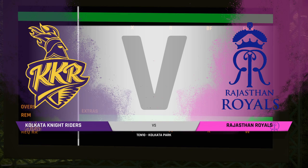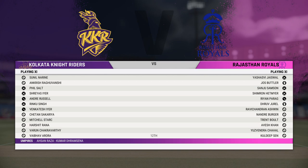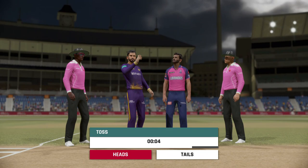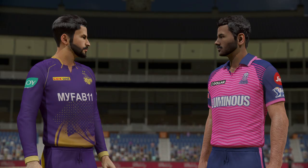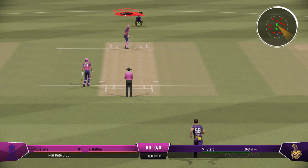Good evening and welcome to everyone joining us for this match between the Kolkata Kitts and the Rajasthan Ravens. I'm Mike Atherton and next to me in the commentary position is Mel Jo. Stark has the ball in hand and will get us underway. Hopefully there will be some swing and bounce with this new ball early on.